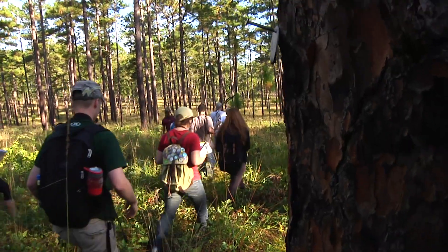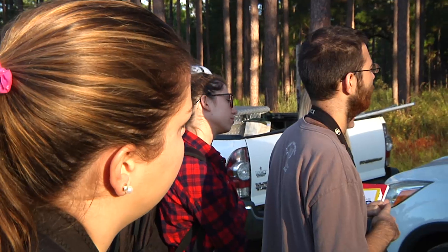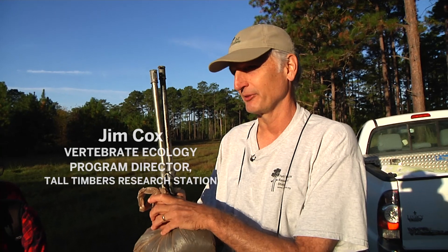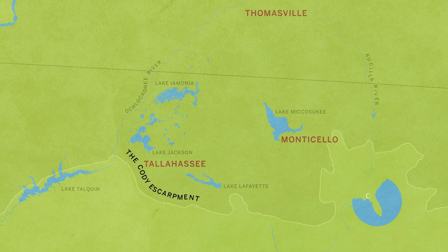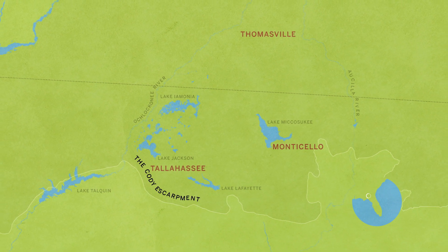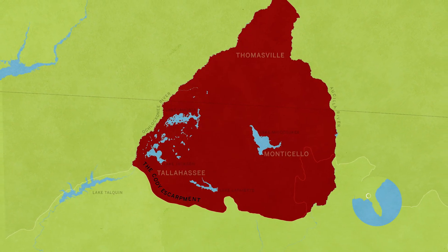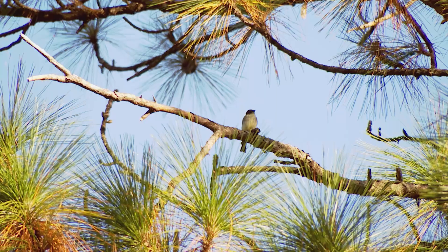The Red Hills is a stronghold for the red-cockaded and other longleaf-dependent species. This is an old river delta that we're standing on right now that hundreds of thousands of years ago deposited some unique clay soils here. That scarp extends from south of Tallahassee out to the Osceola River on the east and the Ochlockne River to the west — those two rivers form the boundary of what we call the Red Hills region.